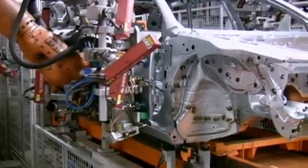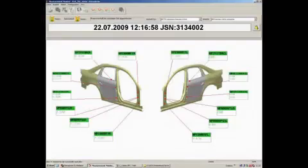The assembly robot picks up the new gripper unit with the integrated door and pre-positions it in front of the door opening.